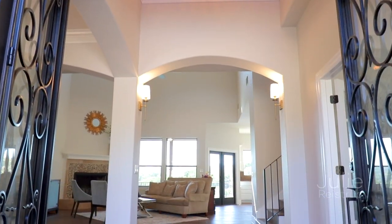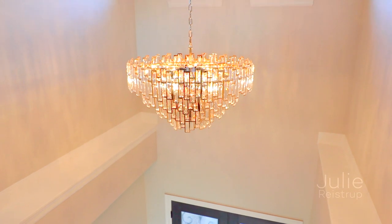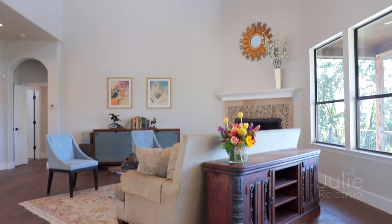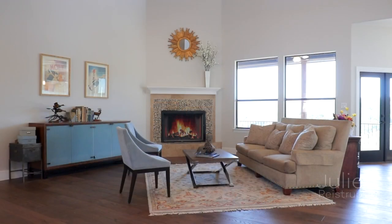Step through the double Cantera doors to a light-filled foyer crowned by a stunning chandelier. Entertain in the spacious living room, boasting soaring ceilings, new wide plank wood flooring, and fireplace.